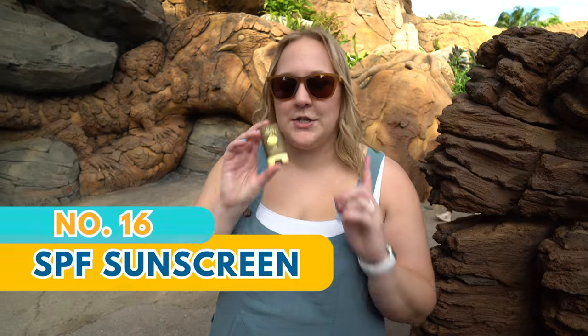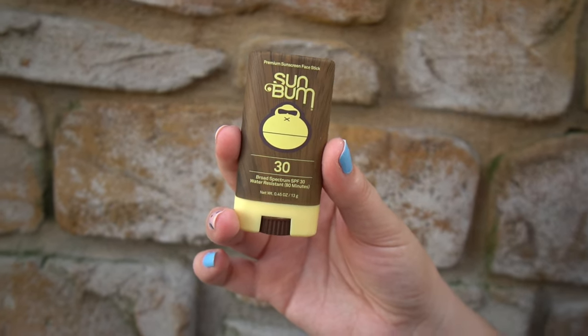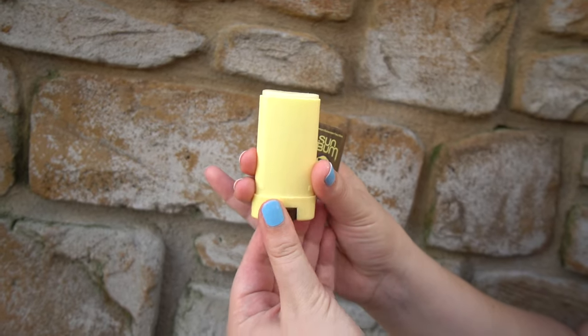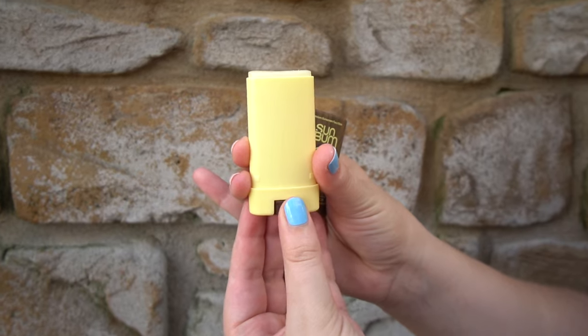Sunscreen is definitely a must to protect you from the sun. We don't have our full bottle with us today but we have our face stick — we really like Sun Balm; it's not as chemically smelling as some other sunscreens and is super easy to throw in your bag to reapply after sweating. We are closer to the equator so the sun can get very harsh and it's very easy to burn even if you spend a lot of time outside. Nothing ruins a vacation faster than a bad sunburn, so pack that sunscreen.